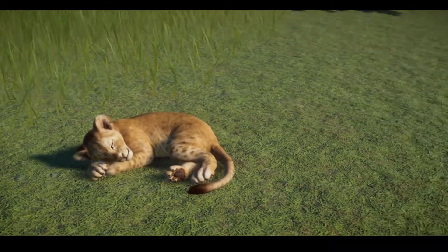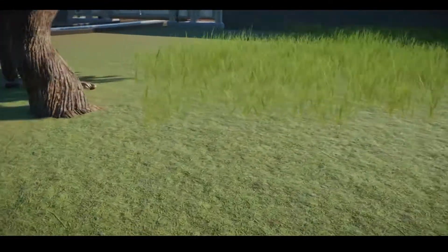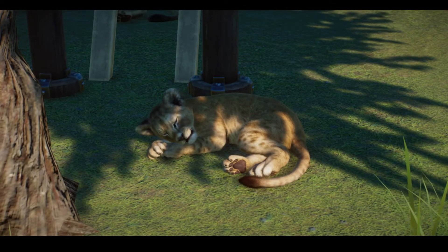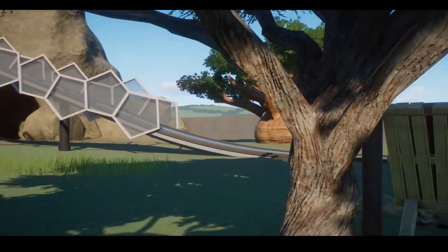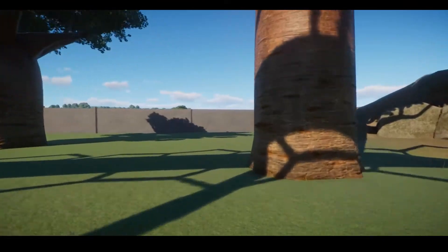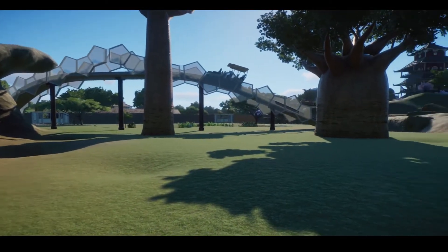He looks like Simba, doesn't he? So sweet. And then obviously we've got some more over here — we've got a lioness here and then another cub. This is Jeremy's habitat. This habitat is dedicated to Jeremy. Oh, I think I forgot to say that the previous one was dedicated to Jamie and Chelsea, although I did say that they were called Jamie and Chelsea. So this one is dedicated to Jeremy. There's our safari ride that goes through here, and he asked for Pride Rock — so here's Pride Rock.